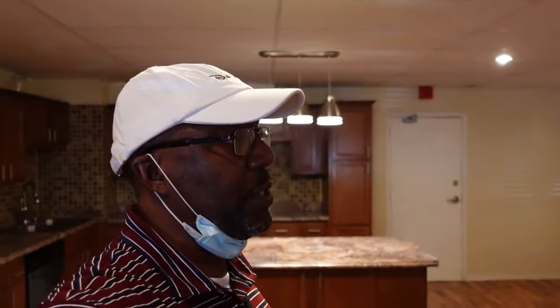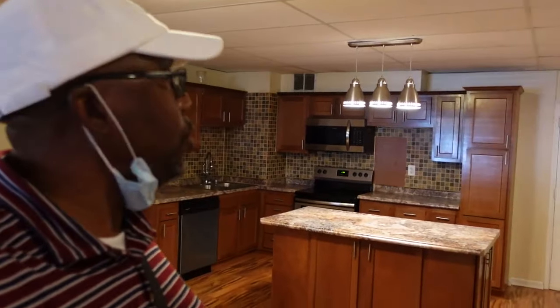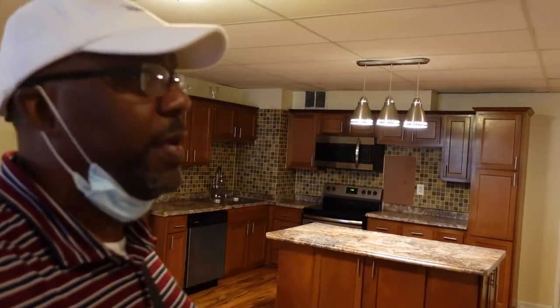Pretty soon, by God's grace, this will be rented out, and if not rented out, will be sold pretty soon. I will see you in the next video. Bye-bye.